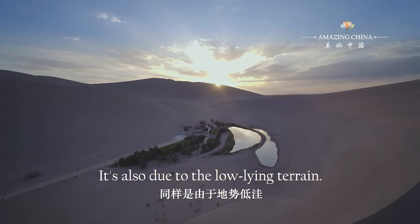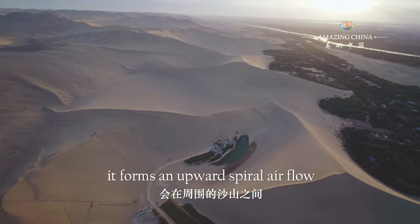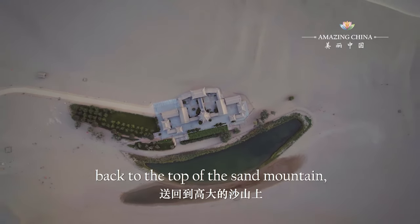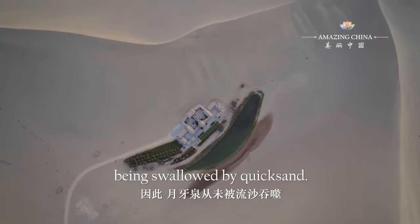It's also due to the low-lying terrain. Whenever there's a sandstorm, it forms an upward spiral airflow between the surrounding sand mountains, sending the sand at the foot back to the top of the sand mountain, saving the crescent spring from being swallowed by quicksand.